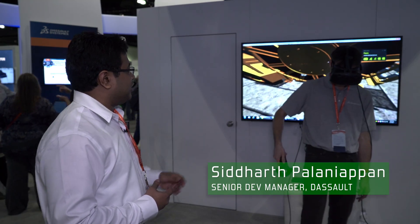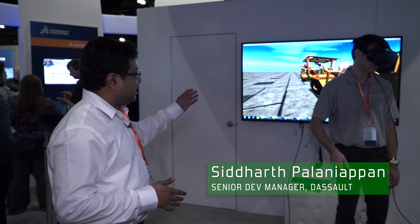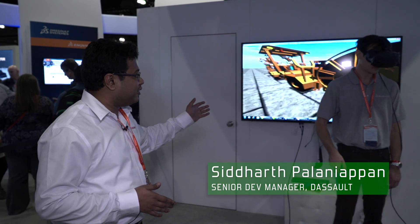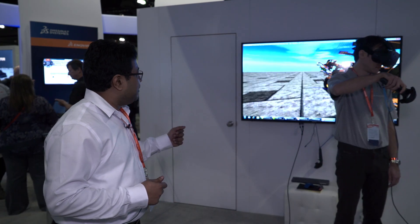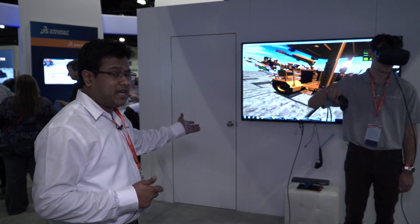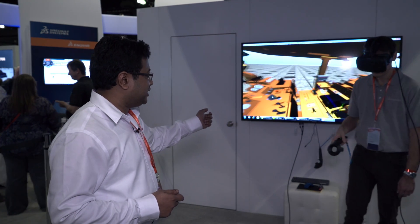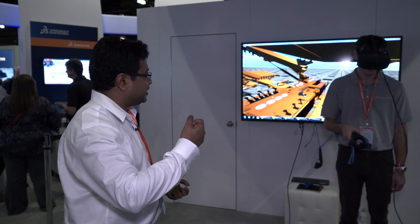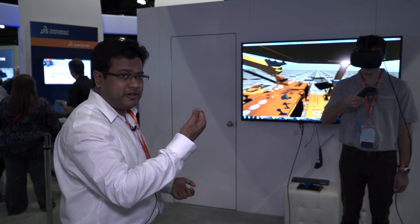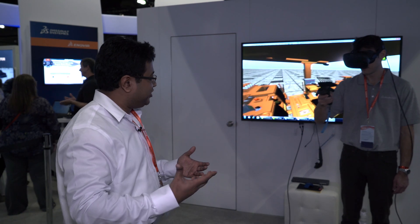What my colleague is looking at is a model of a truck designed by a company called Resimen. This has roughly around 15,000 components. My colleague can teleport anywhere within the scene — within this infinite scene — and he can pick any component, bring it close to his face, observe it, rotate it, and have a really meaningful experience.